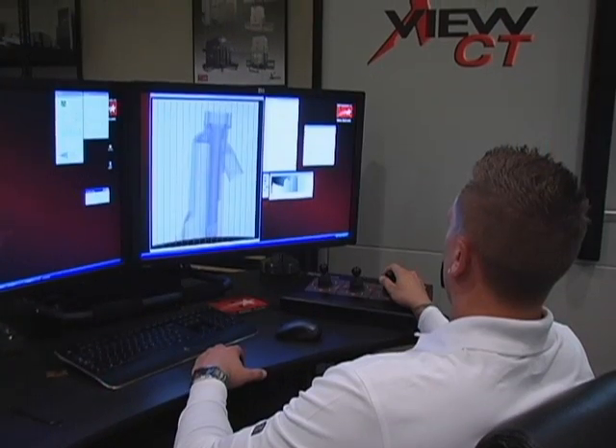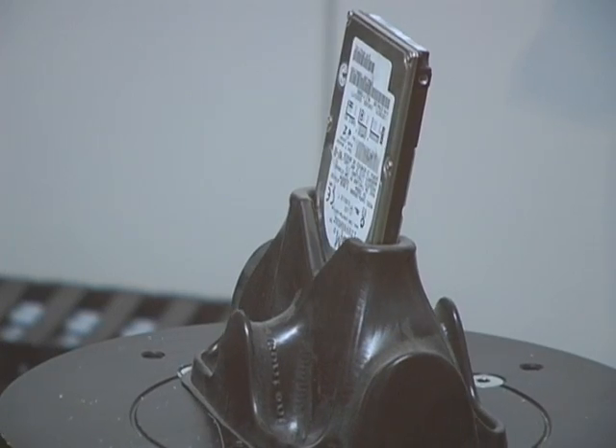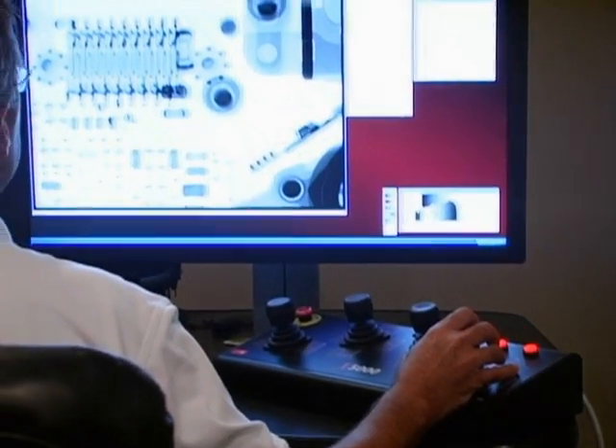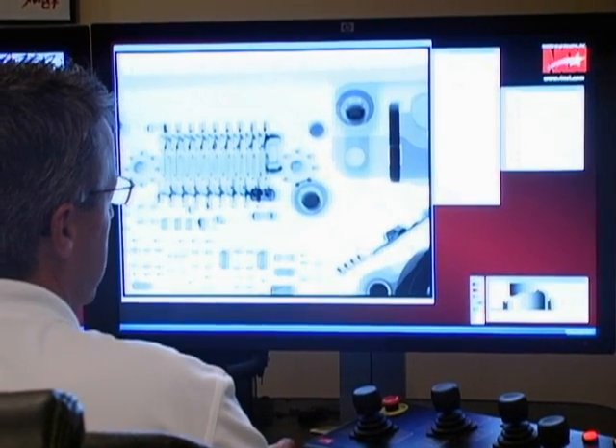By far, the greatest growth they are seeing is in the use of 3D CT systems by high-end industrial users who see the tremendous benefits and capabilities of the technology. In the early years, industrial computed tomography systems were difficult to use, and scans could take hours and even days to complete. Today's increasingly powerful computers are playing a large part in achieving faster scan times.